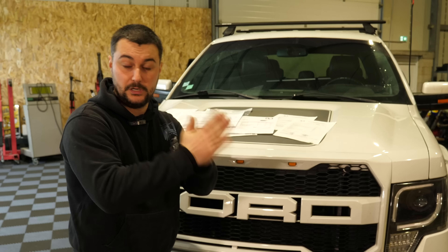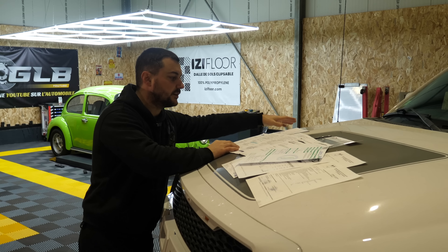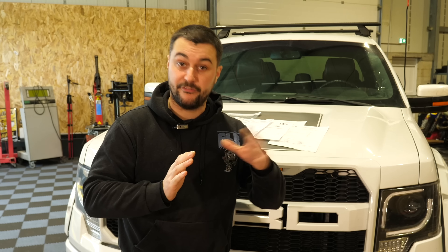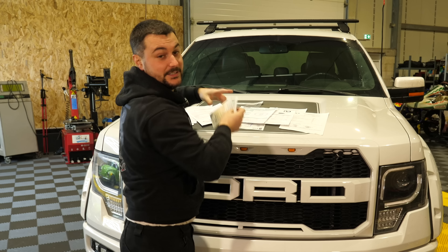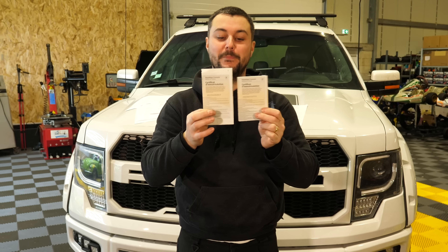Une fois qu'on a tout passé et que la carte grise a été faite, c'est là où j'ai envie de dire que ça a pris le plus de temps. Le plus long a été entre l'ADREAL et la préfecture. Sur les 3 mois et demi, en gros en 1 mois et demi on a fait l'UTAC et l'ADREAL, et en 2 mois on a eu seulement la carte grise. Tout a été relativement vite en dehors de ça. Par contre, la carte grise, c'est une galère. Ça pouvait encore pas bien se passer — vous voyez, j'ai deux cartes grises pour le même véhicule.